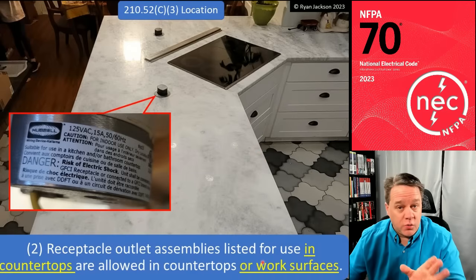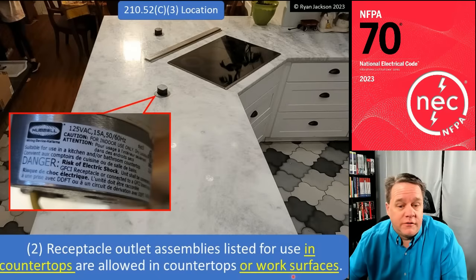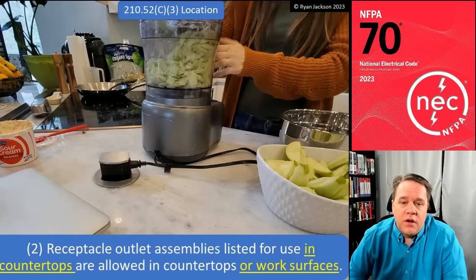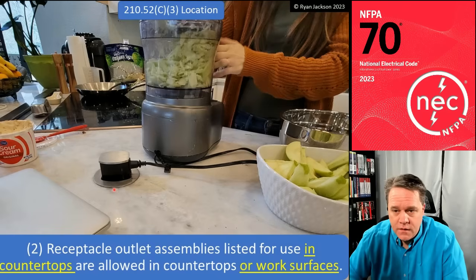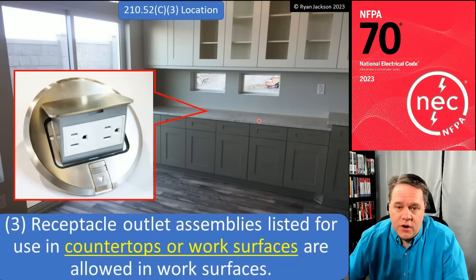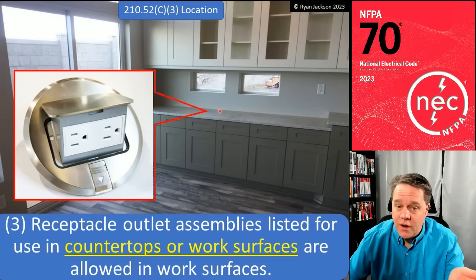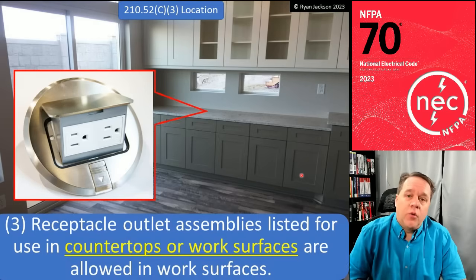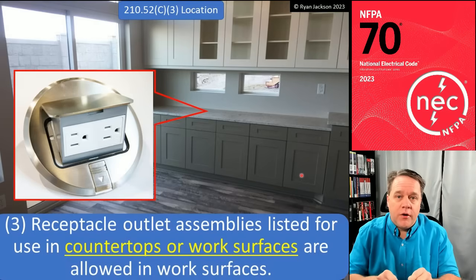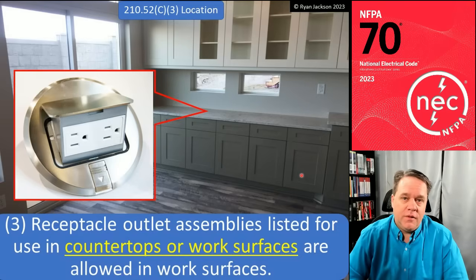If you have a kitchen work surface — not a countertop, but something like a permanent desk-type surface — then you can put receptacles listed for work surfaces in that surface, which have a less stringent water-resistance test than countertop-listed ones. For required receptacles, your options are: in the countertop or work surface using listed devices, or above the surface up to 20 inches. That's it — those are your options.